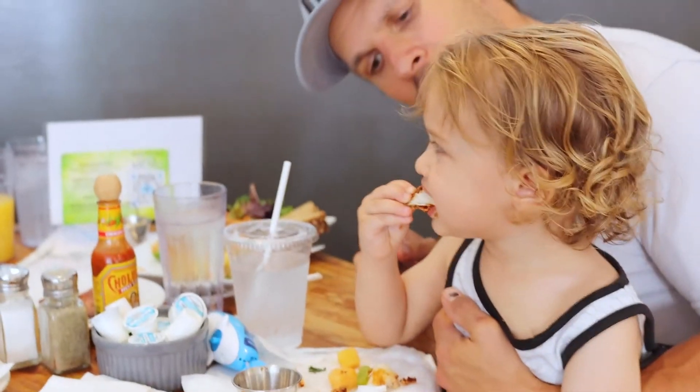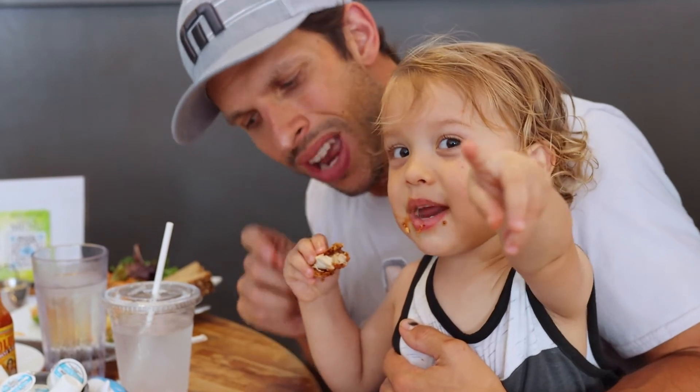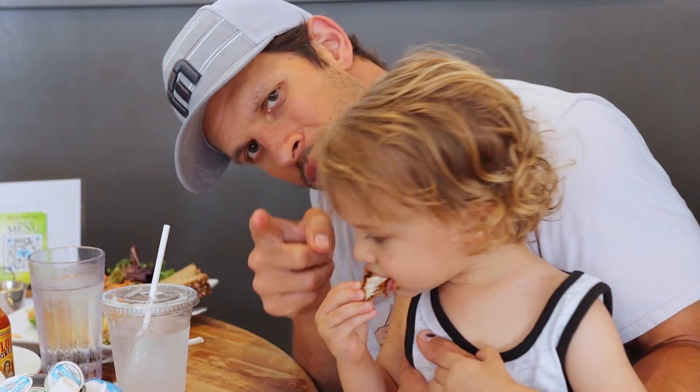We also have a special guest here today who is taste testing the chicken fingers. Leo, why don't you tell our viewers — how are the chicken fingers? They're good? How's the ratio of the crust to the chicken? Is it a good ratio? Want to say hi to the camera? Thank you, Leo.